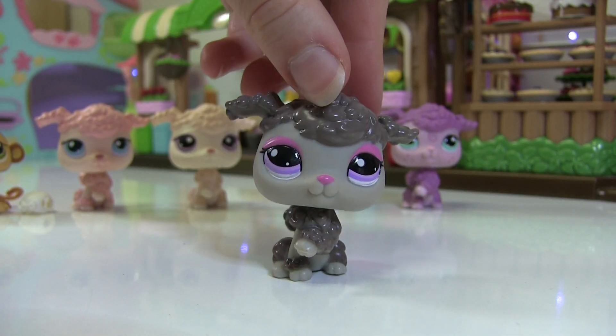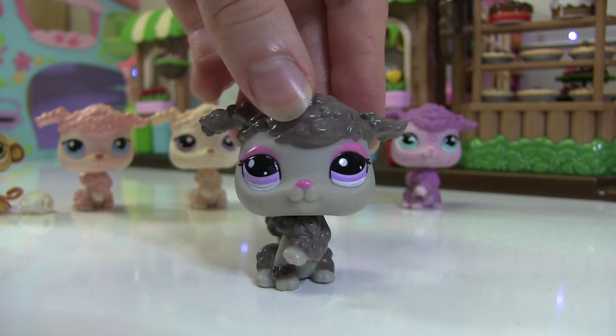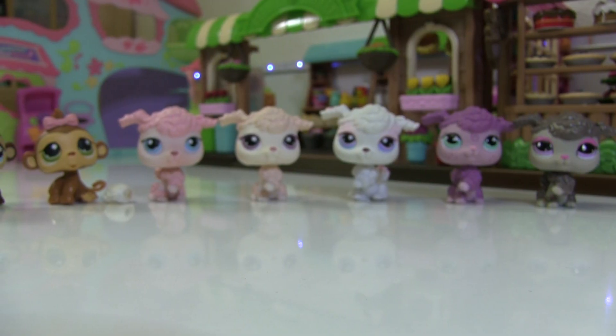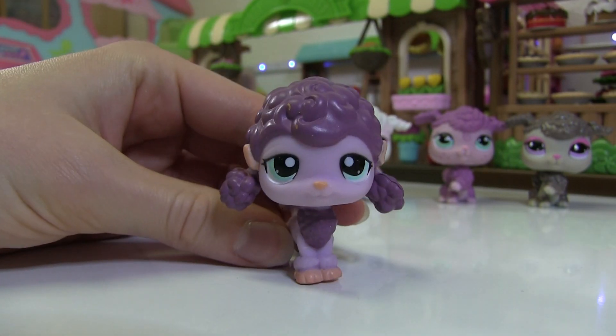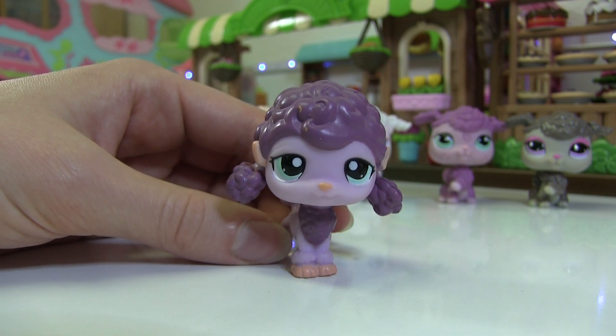And then we have this poodle — I have always wanted this one, and this is definitely a big reason why I got this package. I love this poodle just because of the colors and how shiny and new she looks. There are even more poodles — we have this French poodle. I love French poodles and I only have one, so I really wanted some more.